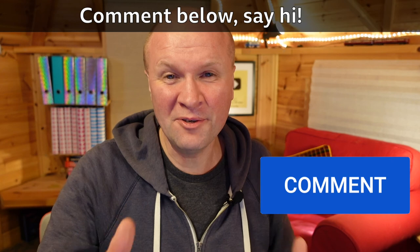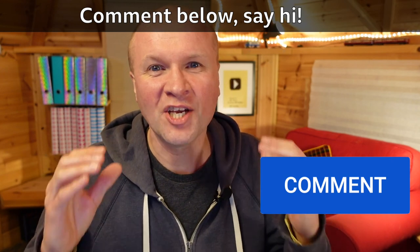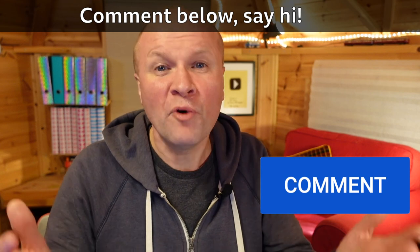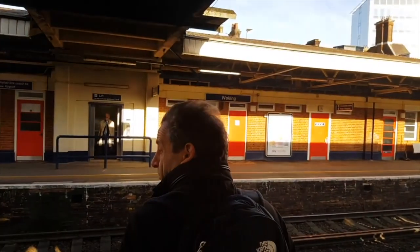So is this something you think you'll try? Why not put your #Shorts experiments in the comments below and link to them there — we'd love to see them. Hey, maybe I should have done this video as a short. Bye.